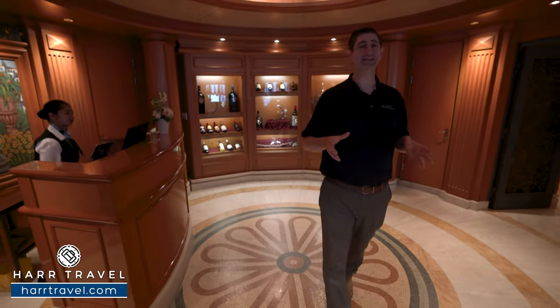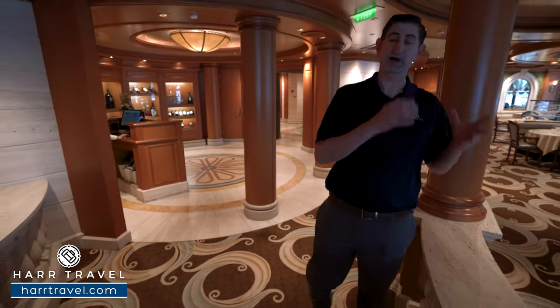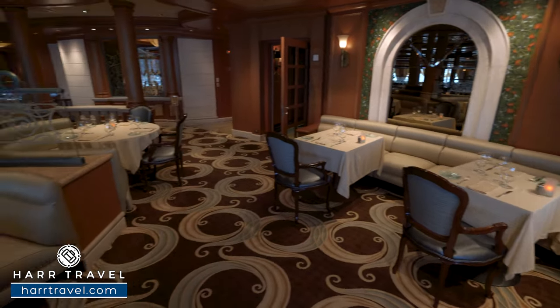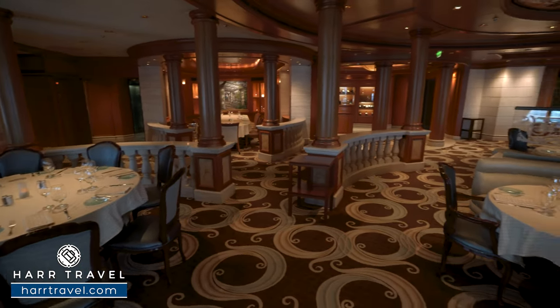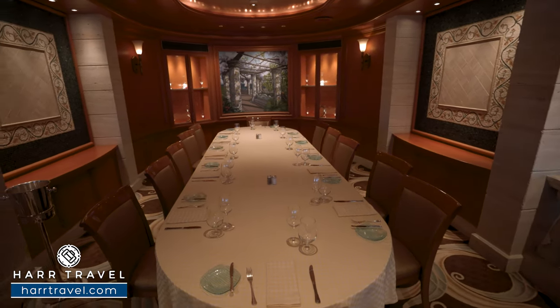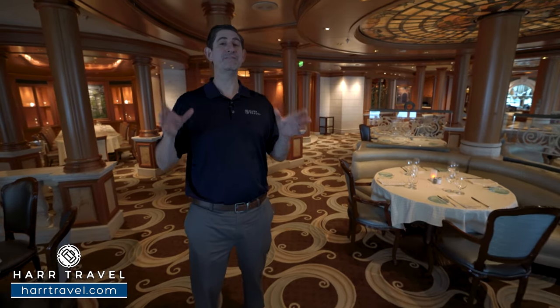Towards the aft of the ship you'll find Sabatini's — the most popular of the specialty restaurants because everybody loves Italian food. It's a really extensive and delicious menu from the truffle arancini, absolutely one of my all-time favorite items, to the burrata caprese, all your favorite pastas and meat dishes — a true Italian food paradise. You've got elegant-style seating: tables for two along the window, booth-style seating, and larger tables for bigger parties. It's open for dinner each evening at an additional cost, and it's also where suite guests enjoy an upgraded breakfast every single day.